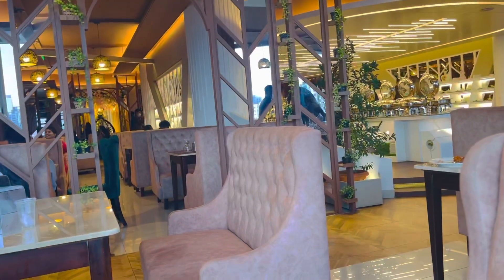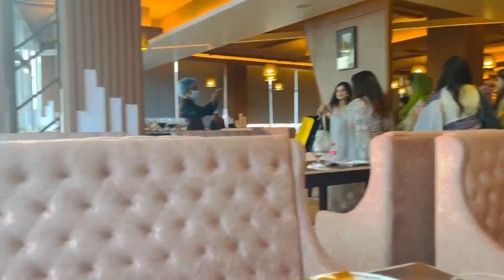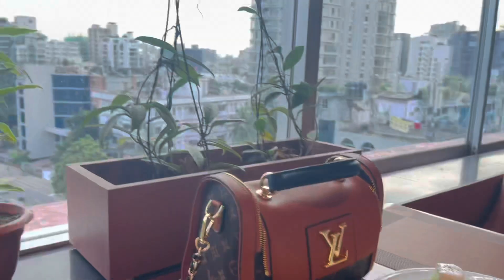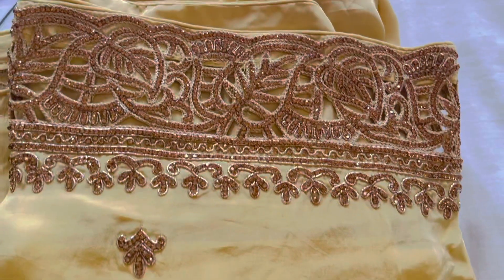I'm ready to see this lunch date. You can see this whole video, and don't judge me — I'm going to wear this dress. This is my husband's favorite dress.